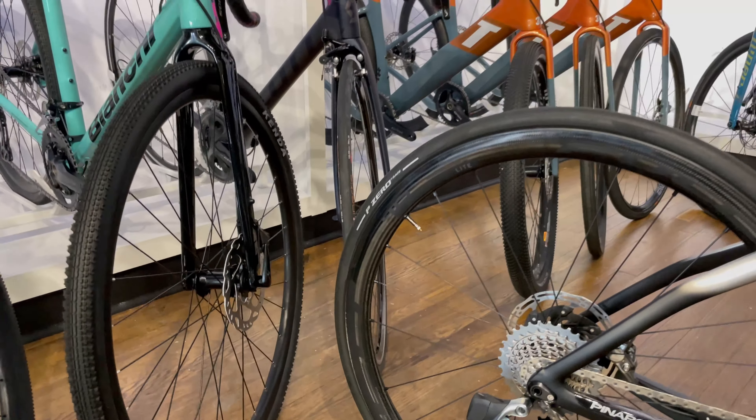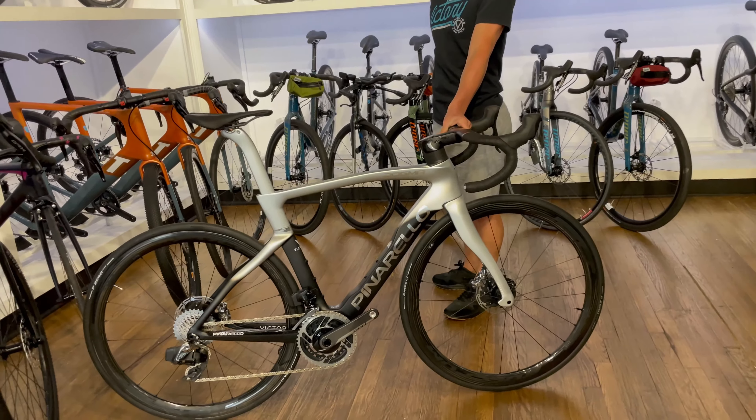Y'all, the 2022 Pinarello Dogma F — we've got it here, it's in stock. Check it out.